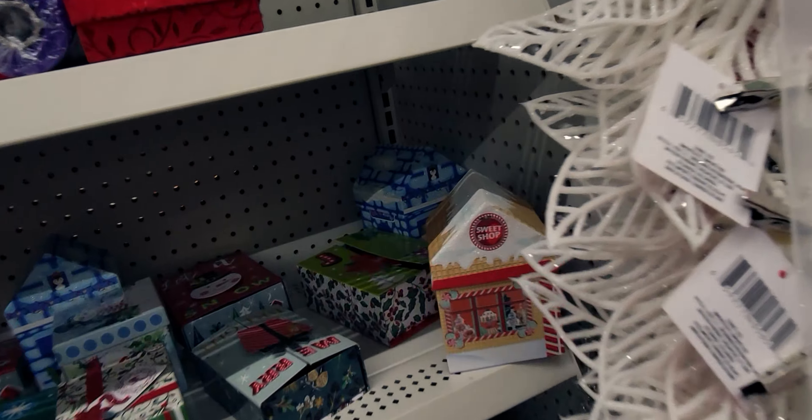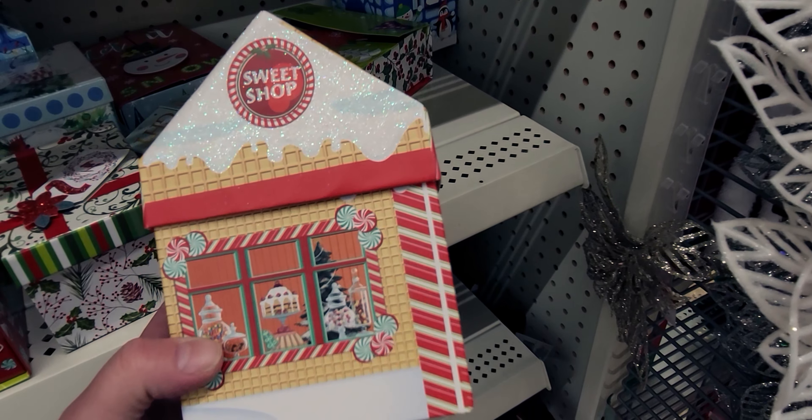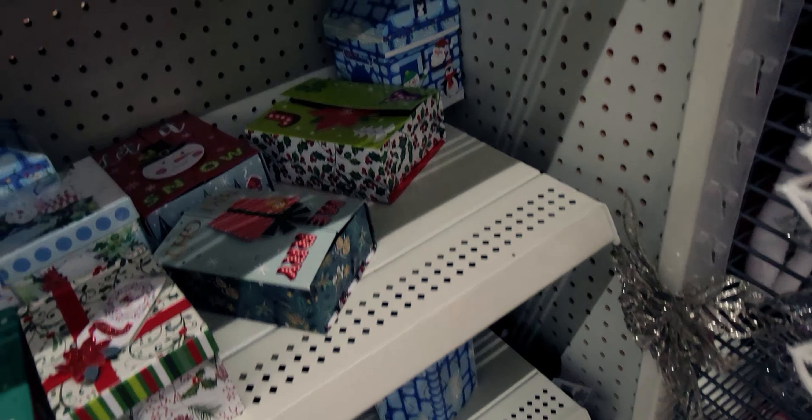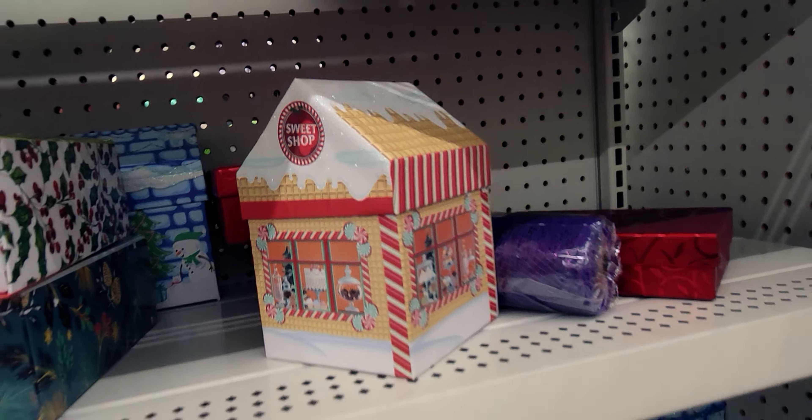Let me show you the Christmas villages. Look how pretty and sparkly this box is — 'Sweet Shop.' That would be so cute to put bakery goods in as a gift.